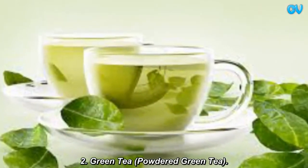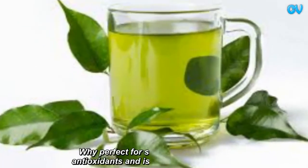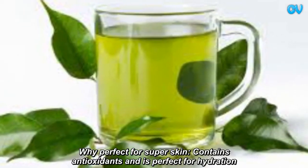Green Tea — Powdered Green Tea. Perfect for super skin, it contains antioxidants and is perfect for hydration.